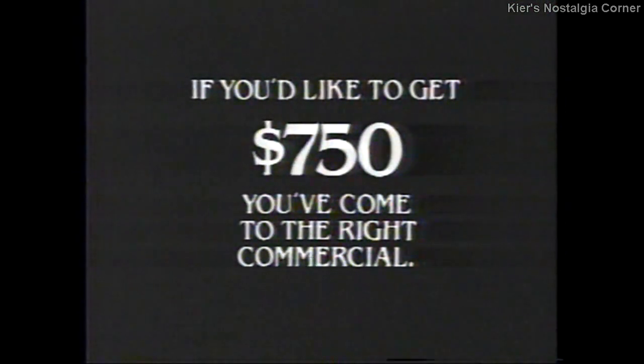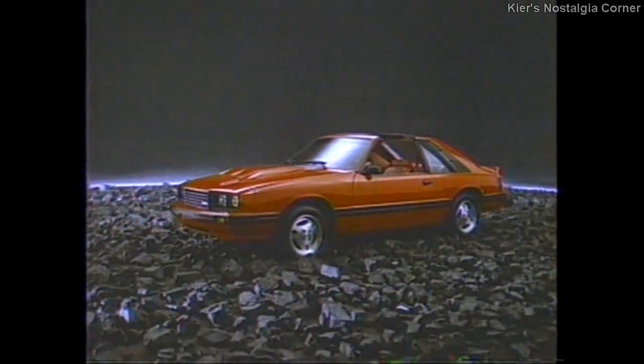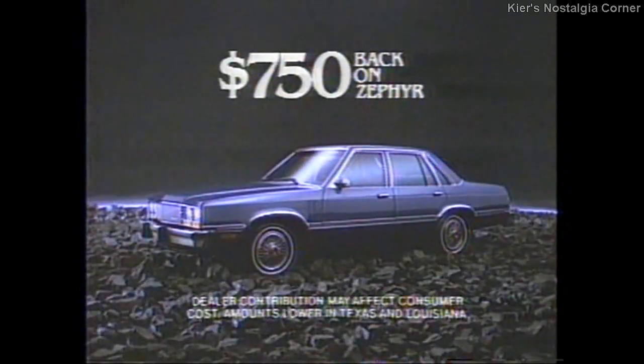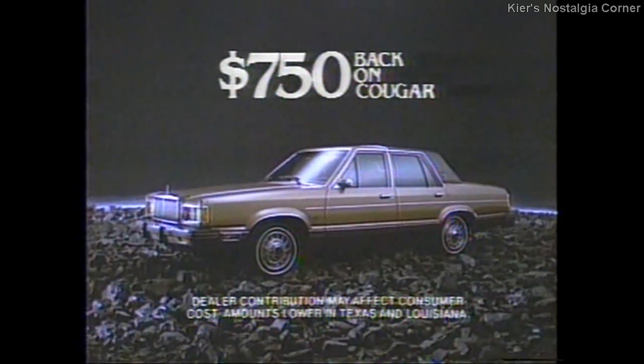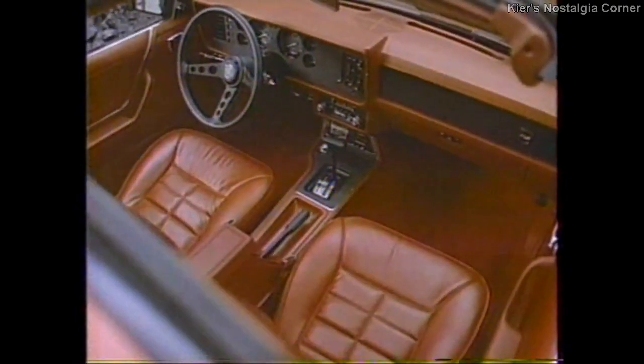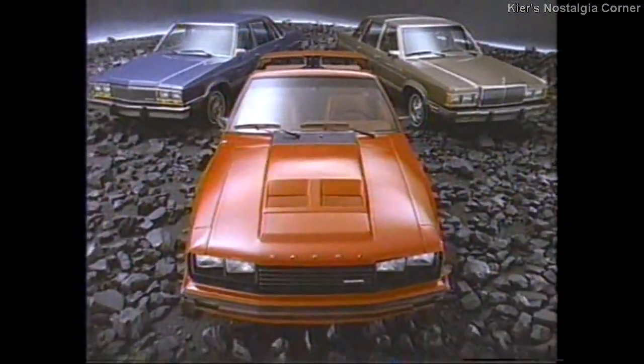If you'd like to get $750, you've come to the right commercial. From now through April 3rd, Lincoln Mercury will give you $750 back on a new Capri, $750 on a new Zephyr, or $750 on a new Cougar. Apply it to your down payment or get a check direct from Lincoln Mercury. $750 from Lincoln Mercury — because if you like what you've seen, you'll love what you've saved.